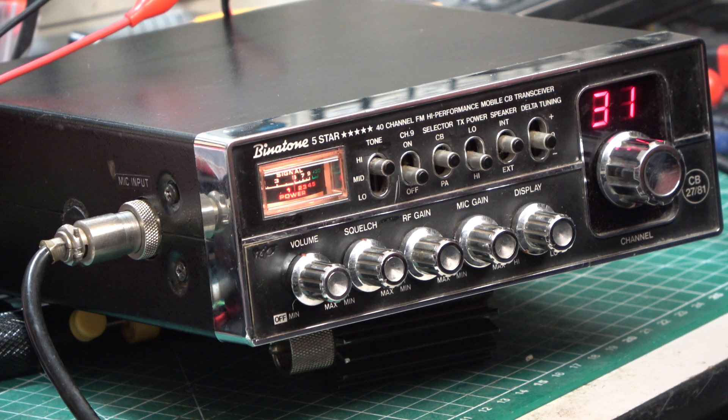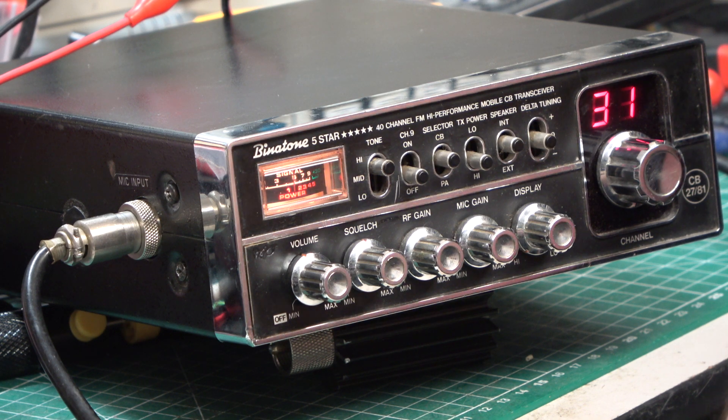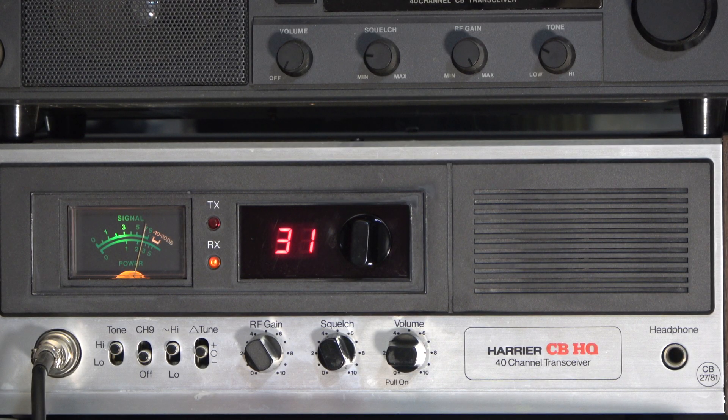So we'll go over to our Harrier CBHQ base station and see what it sounds like on that factory original mic. Tango 21, testing the Binotone 5 Star into our Harrier CBHQ base station — the 1981 radio using the Cybernet 134 chassis — and this is with the factory original microphone. Testing 1, 2, 3, 4, 5, 5, 4, 3, 2, 1. Thanks for watching.